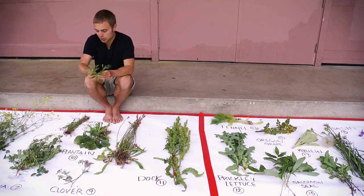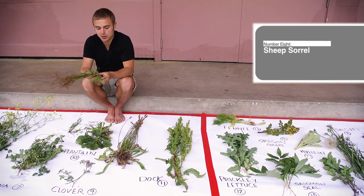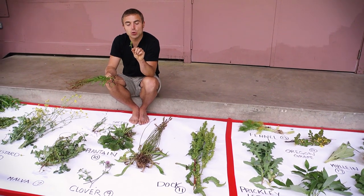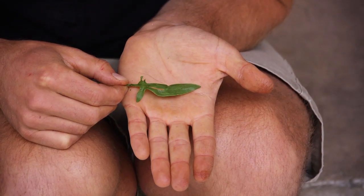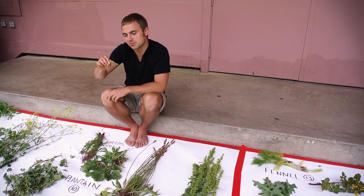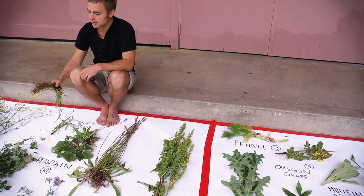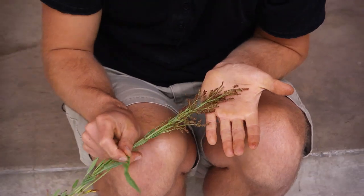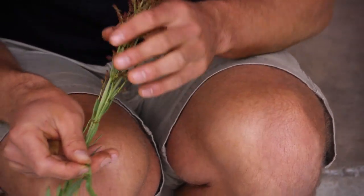This is called sheep sorrel. Sheep sorrel is really easy to identify because it has these long sword-like leaves — a long leaf and two lobes that make it look like a fish, a sword, or a rocket. As it starts going to seed it develops reddish seeds that grow at the top of the plant. It's very lemony and sour to the taste.